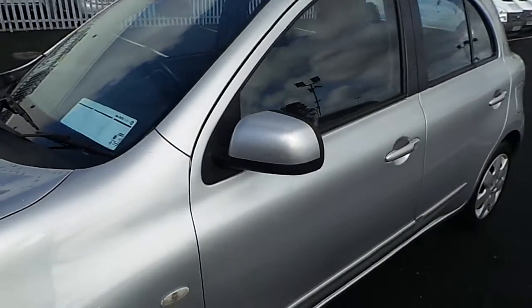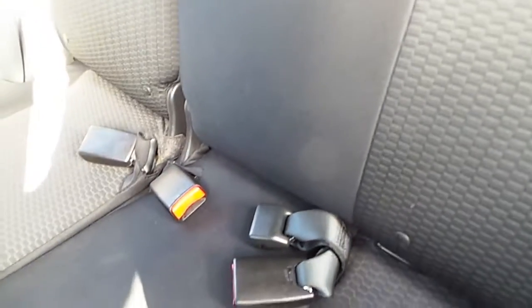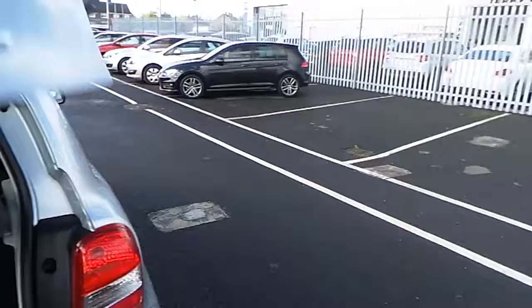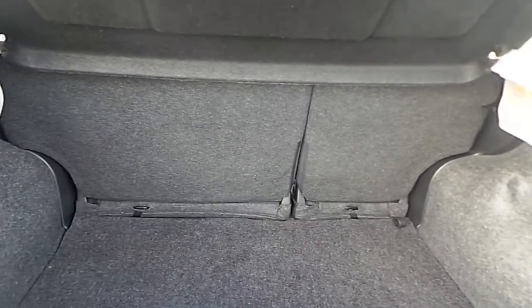The car features body colour door mirrors. As we take a look at the rear of the car, you can see we have dark cloth upholstery featuring three rear seatbelt anchor points, two of which have isofix, three rear seat headrests and rear storage. Moving around to the boot of the car, we've got split rear seats 60-40 and a nice deep boot.